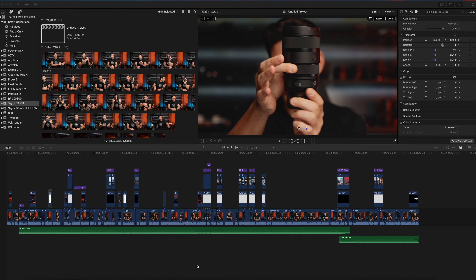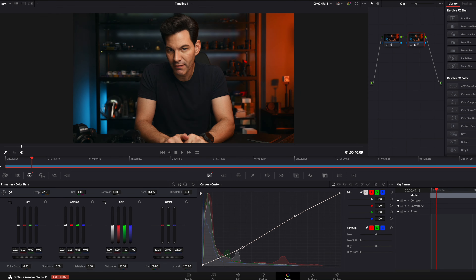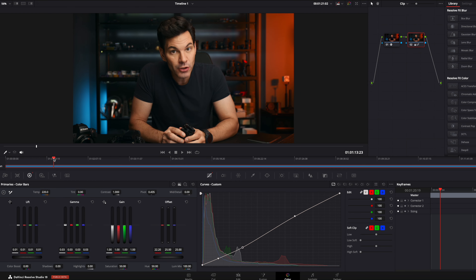I use Final Cut Pro all the time. This is my main editing software for my timelines, my B-roll, my callouts, etc. I do my color grading in DaVinci Resolve primarily because the software is fantastic for that. And I use Premiere once in a while for text-based editing, or if I need to use After Effects or different tools. But for the most part, 90% of my work is done on Final Cut Pro on my Mac Studio.